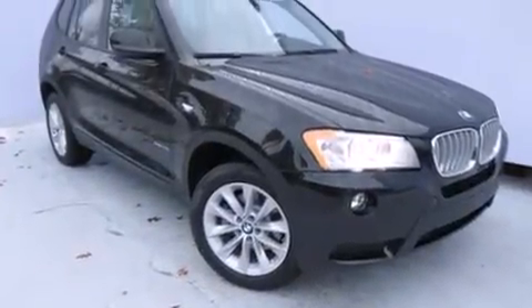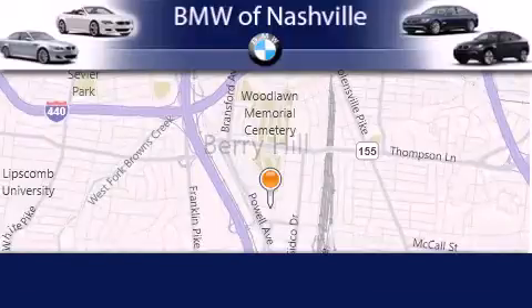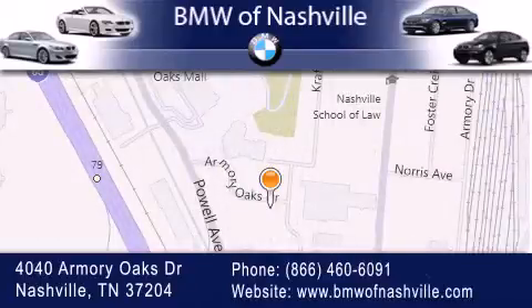Contact us today to schedule your opportunity to see this automobile in person. BMW of Nashville is located at 4040 Armory Oaks Drive in Nashville. Our goal is to exceed all of your expectations to ensure that you'll return for future visits. Contact us today.